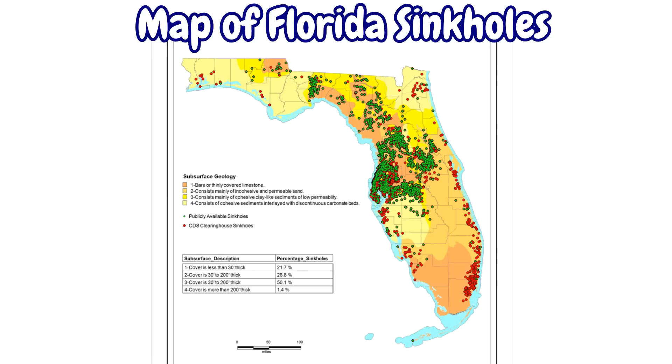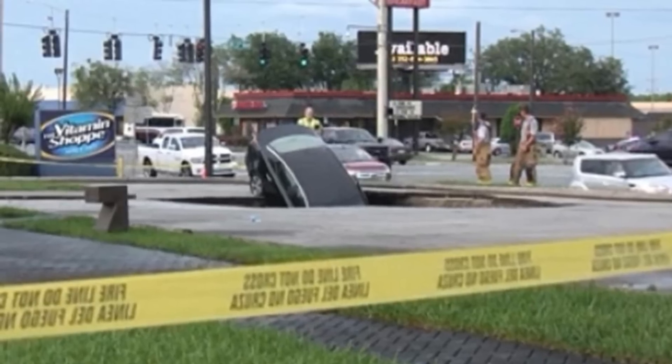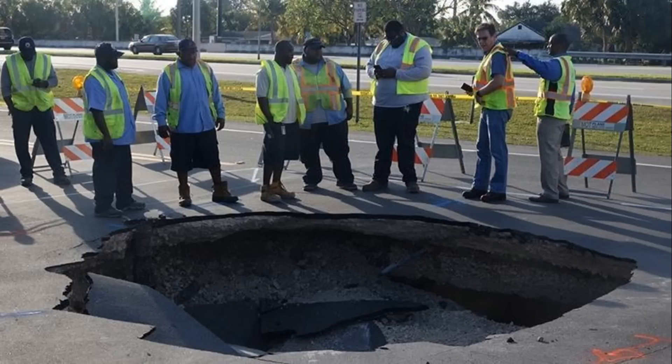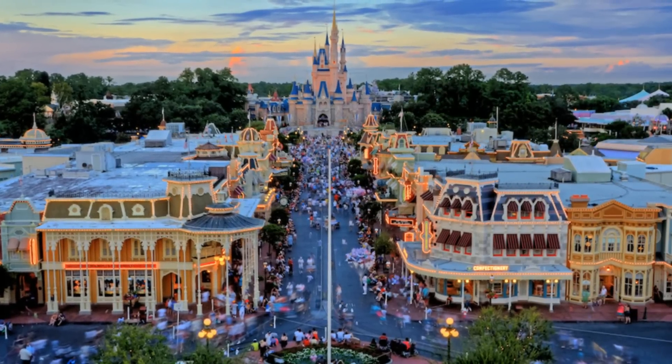The state of Florida is a bit like a slice of Swiss cheese, given the number of sinkholes it has. All too often, there's news stories from Florida about a sinkhole appearing and swallowing cars and houses. Within the past few years, there's been a number of sinkholes appear in close proximity to the Walt Disney World Resort.